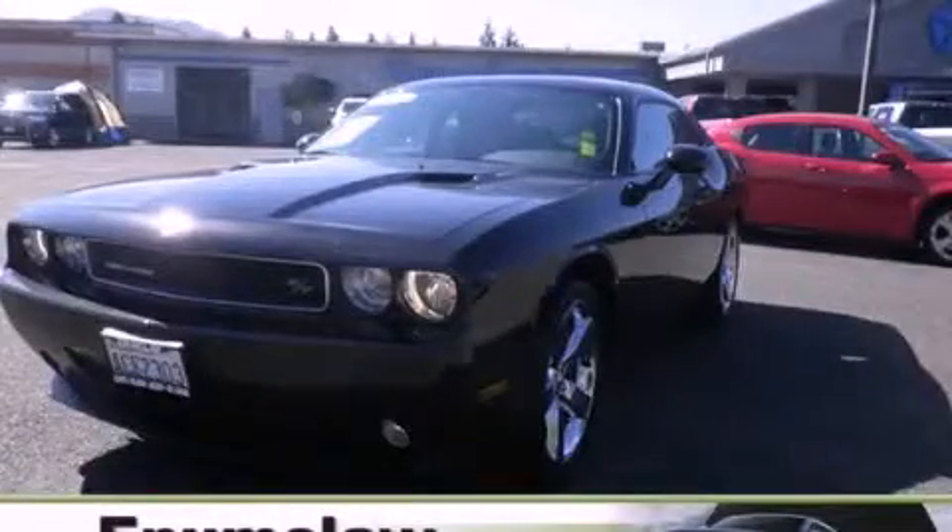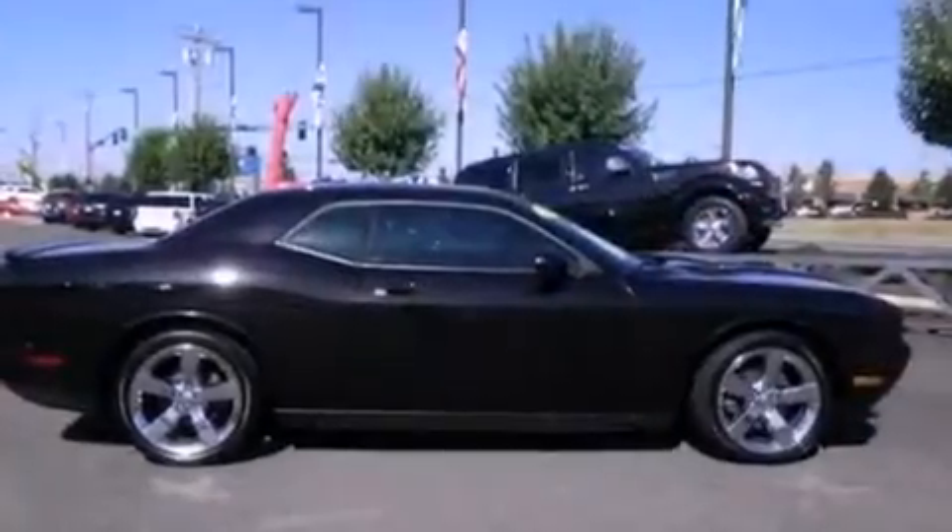This is a certified pre-owned 2010 Dodge Challenger — for when A to B is not so straightforward.